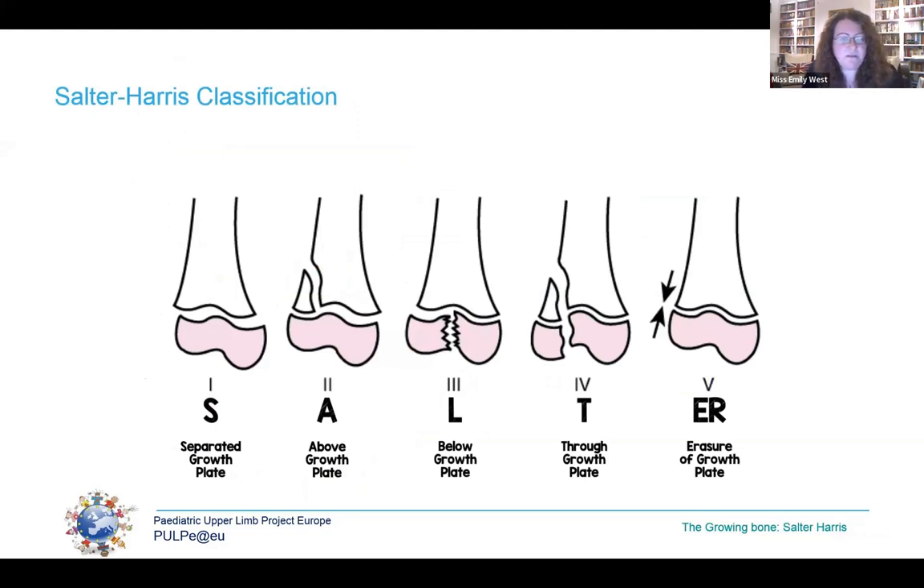A quick reminder of the Salter-Harris classification of growth plate injuries, which governs much of our paediatric fracture management. Graded one to five with increasing severity of growth plate damage. Type 1 is separated or slipped. Type 2 has a fragment above the growth plate and is the most common growth plate injury by a factor of fourfold. Type 3 is below the growth plate, usually an avulsion because the tendon or ligament attachment is stronger than the bone. Types 4 and 5 are high-energy injuries with more severe consequences for future bone growth.